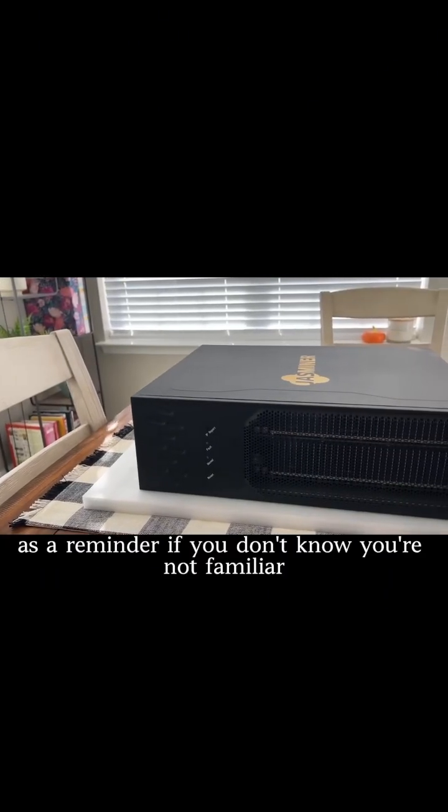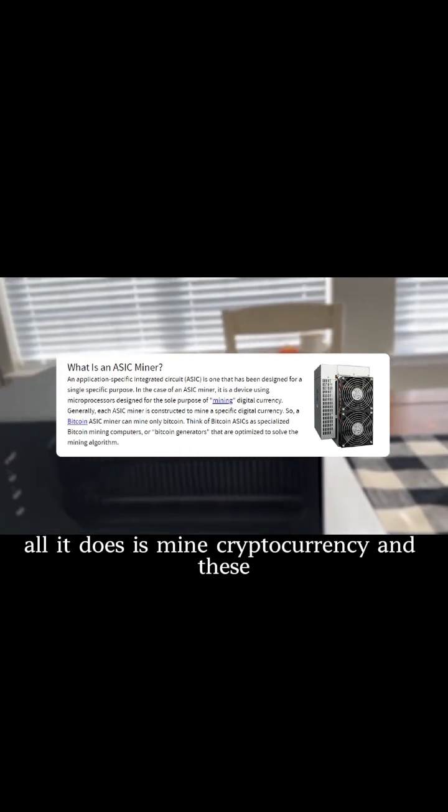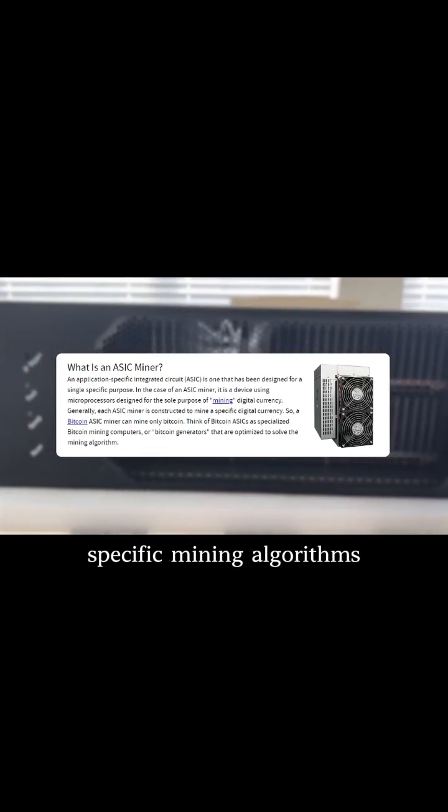This is an ASIC miner. As a reminder, if you're not familiar, this is a purpose-built machine. All it does is mine cryptocurrency and these specific mining algorithms.